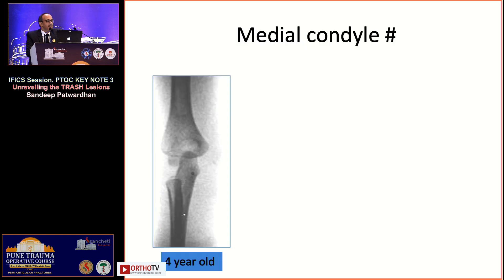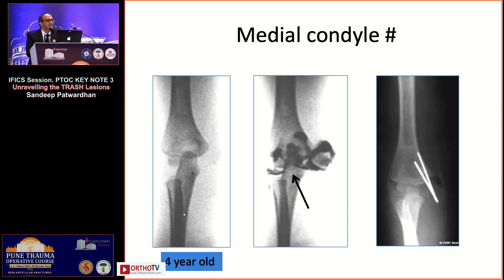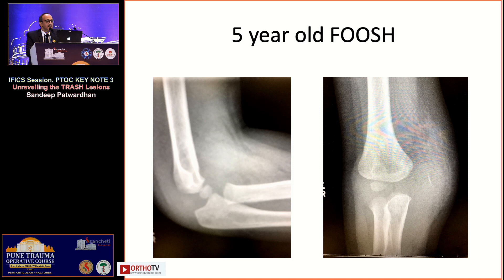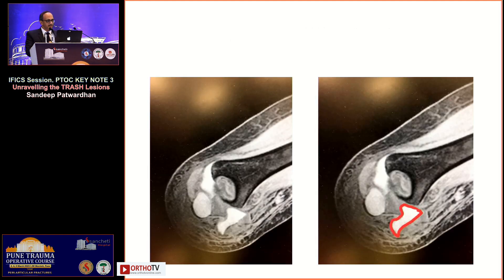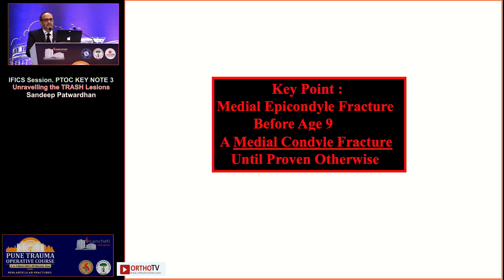In another four-year-old, an arthrogram was useful to reveal a huge, completely un-ossified medial condyle fracture requiring open reduction and K-wire fixation. In yet another five-year-old, massive medial swelling with just a small flake of bone on x-ray — the MRI showed a completely displaced, rotated medial condyle piece needing open reduction and fixation. Key take-home: any medial epicondyle fracture you diagnose before age nine should be considered a medial condyle fracture unless proved otherwise.